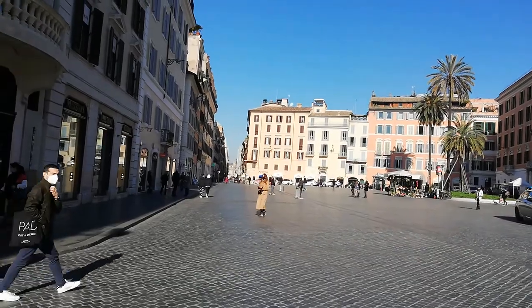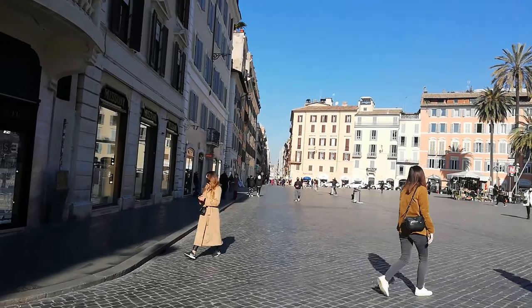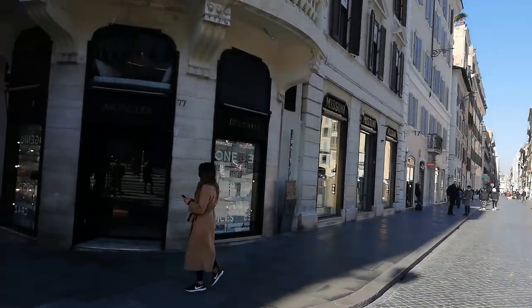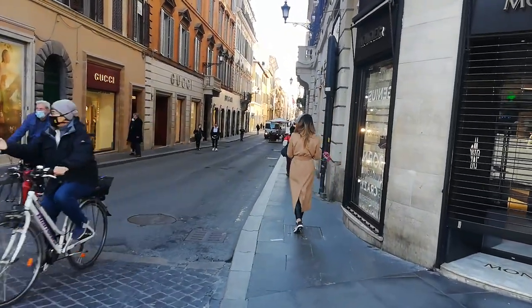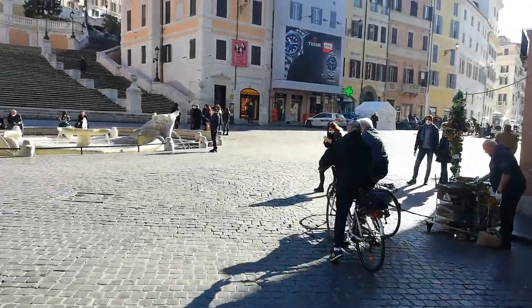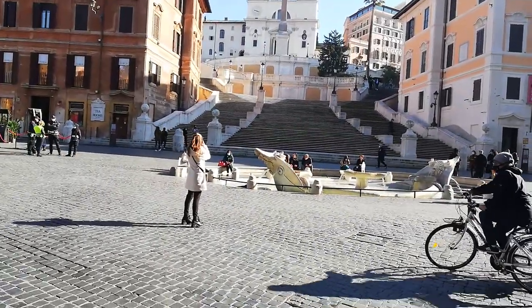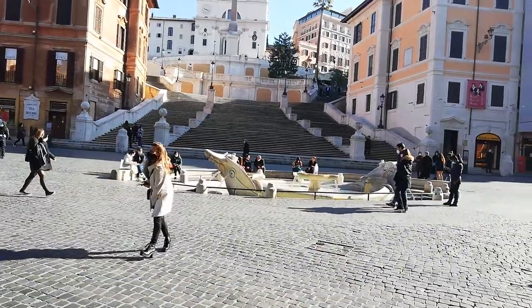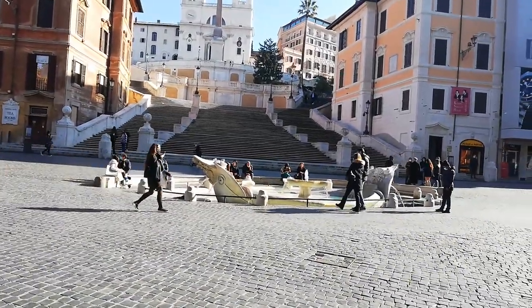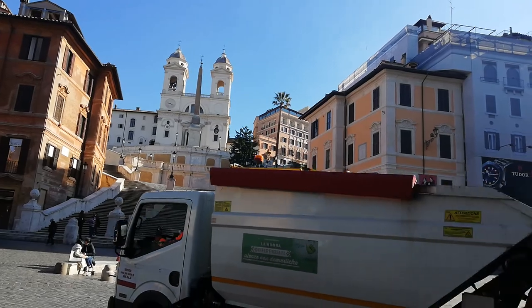Look how long and straight that street is — practically a superhighway by European standards 500 years ago. The aqueducts were running from up on the hill, coming down the hill to feed the fountain in the square. But they still had some pressure problems, which is one of the reasons why Bernini and his dad kind of sink that thing down.